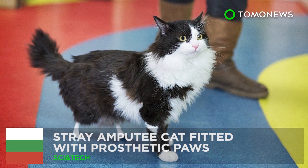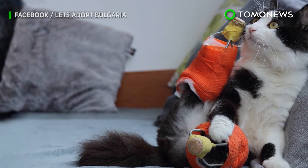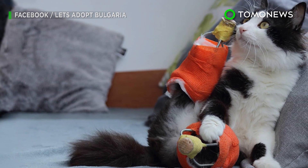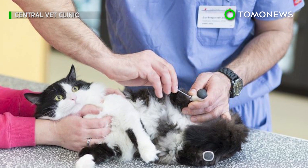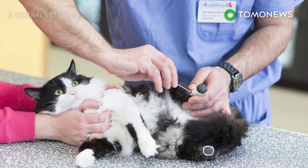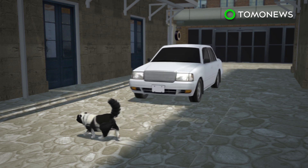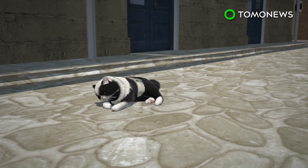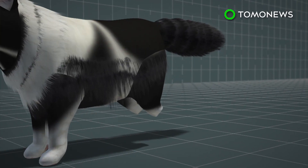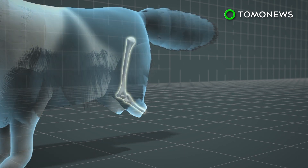Stray amputee cat fitted with prosthetic paws. A stray cat in Sofia, Bulgaria is getting a second chance at life in more ways than one. A groundbreaking surgery has suddenly changed his fate, as he's recently been fitted with prosthetics. Pooh, the cat, lost his hind legs in an accident last year as a kitten — it's believed he was run over by a car or a train. His difficult situation made him a good candidate for a prosthetic surgery method called eye tap, where the titanium implant pegs against the bone directly.